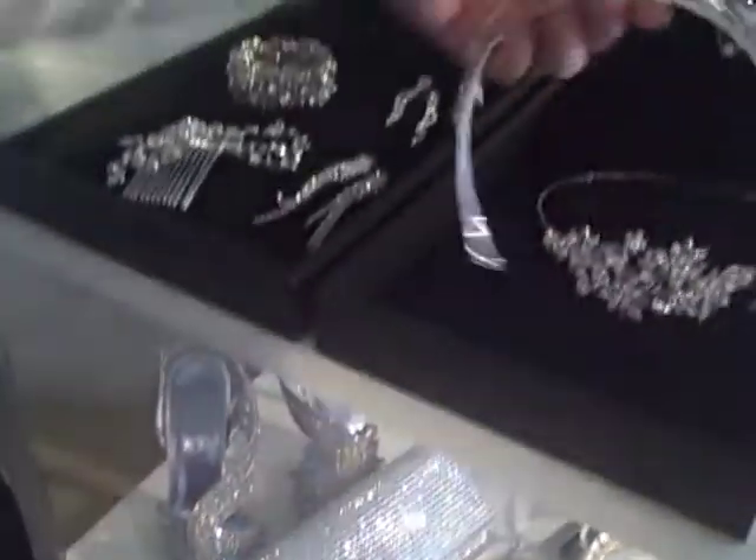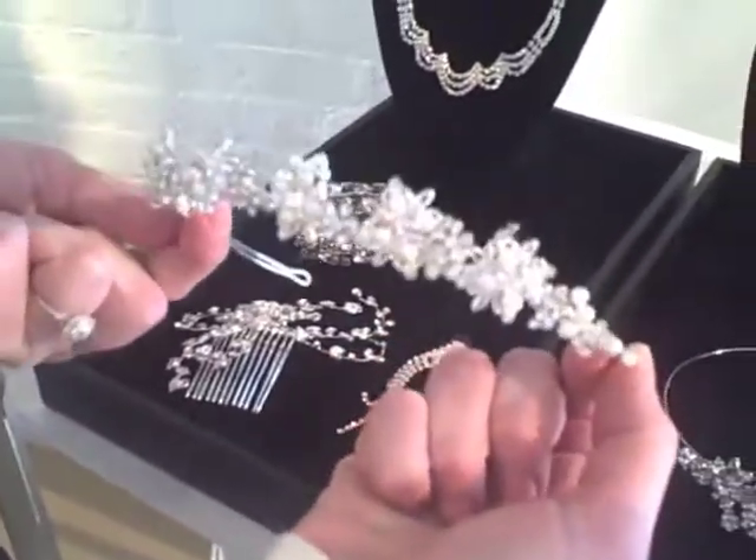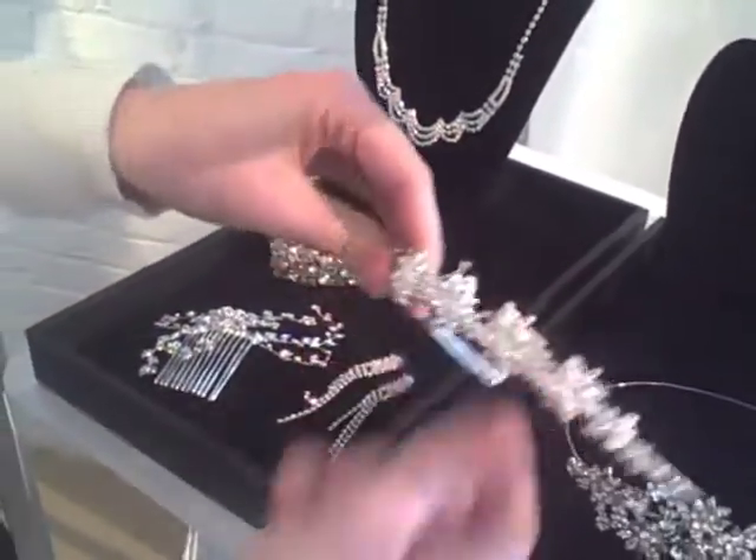We also offer a lacier look. So if you want something a little more traditional, you can do a tiara, comb, headband, or veil. All of these are paired with jewels and crystals.